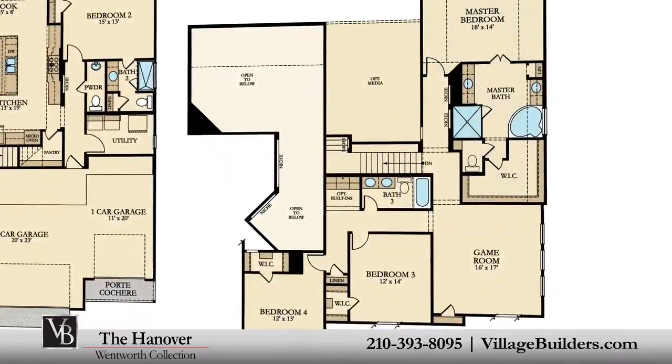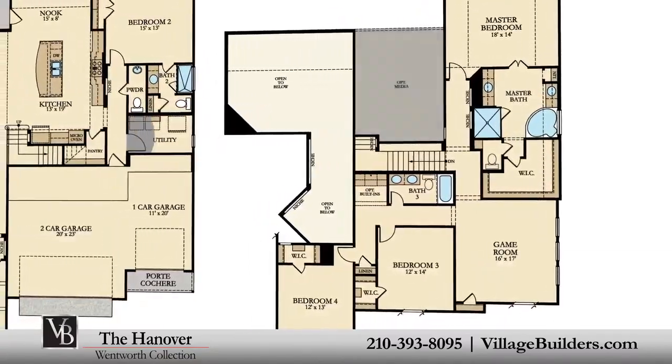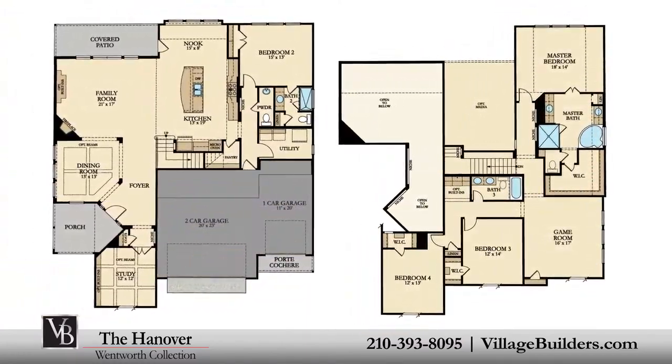This stunning new home also features a spacious upstairs game room and an optional media room, as well as a large walk-in utility room, plenty of extra storage, and a finished three-car garage.